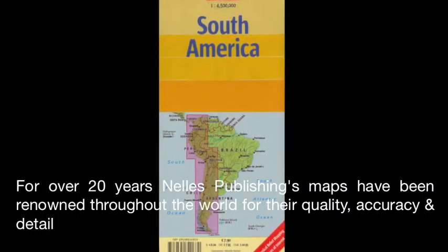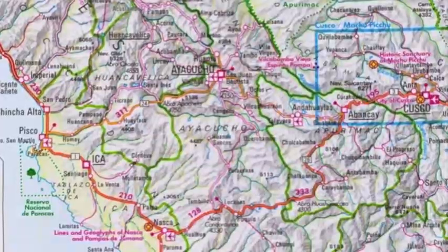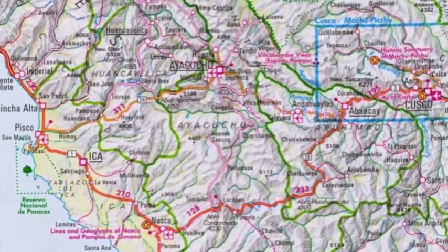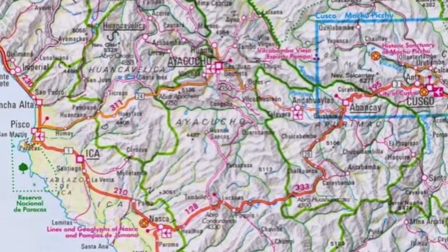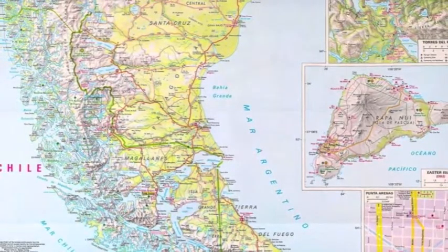Paper maps are still the best way to get the big picture for any trip, and Nelly's maps do not disappoint. With Nelly's South America maps, trip planning is a cinch, with its ease of reading and commitment to detail. Nelly's maps are known around the world for their quality and faithfulness to detail.